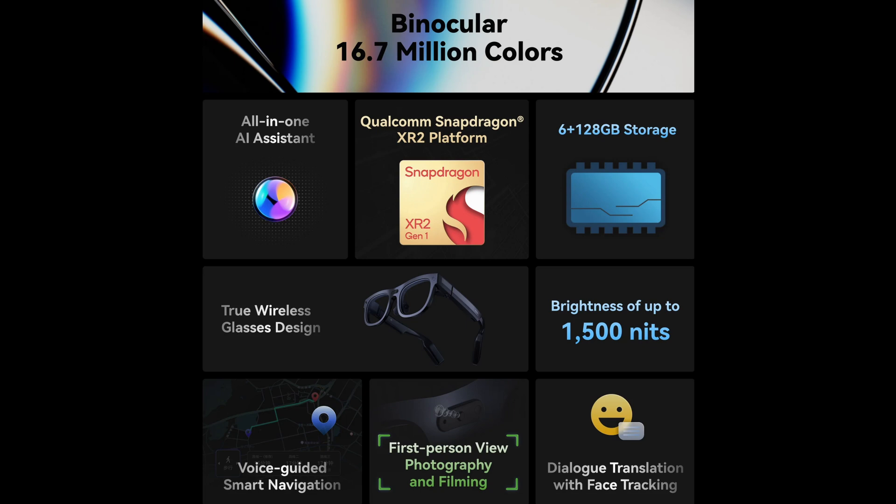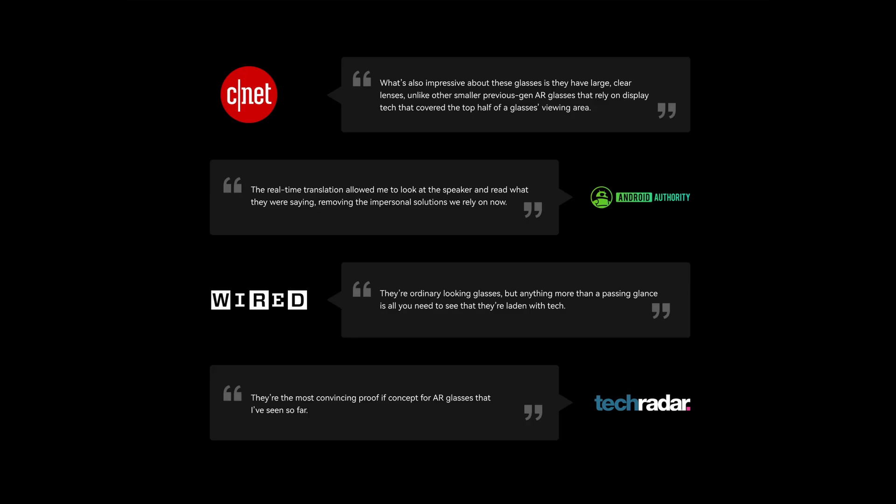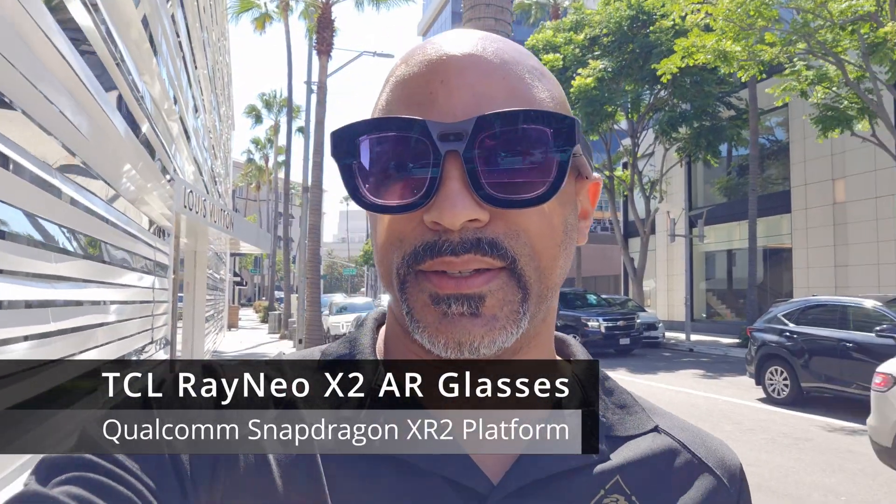These are the Rayneo X2 augmented reality AI-powered glasses by TCL, and they are running on the Snapdragon XR2 platform. I love them. With the shades they are a bit more inconspicuous. I am out in LA, so people wear very large sunglasses here. Let me know what you think about the video, the audio, and just the overall experience. I'll put some screenshots along the way of what I'm seeing through here as well. So that's it — like and follow, and until next time, peace.